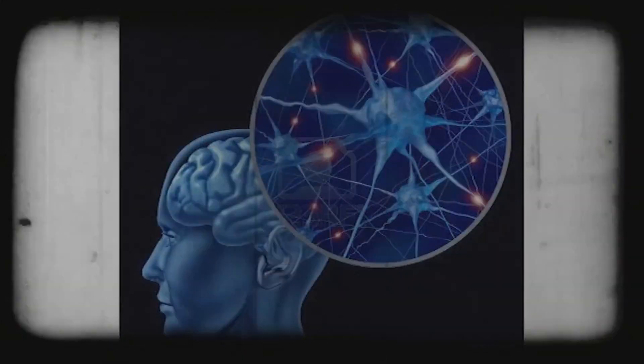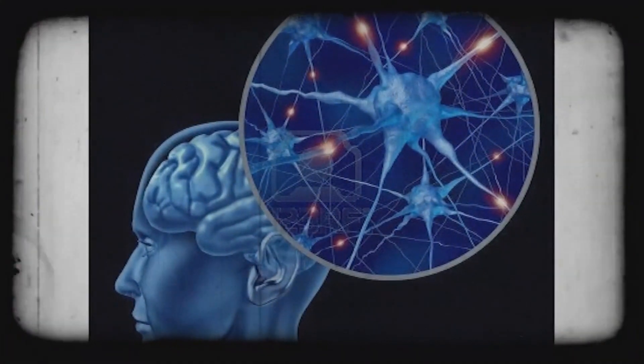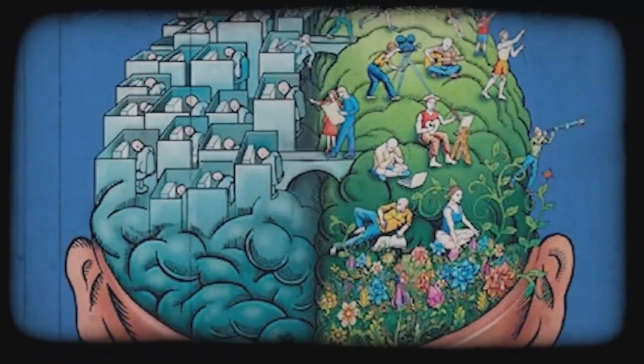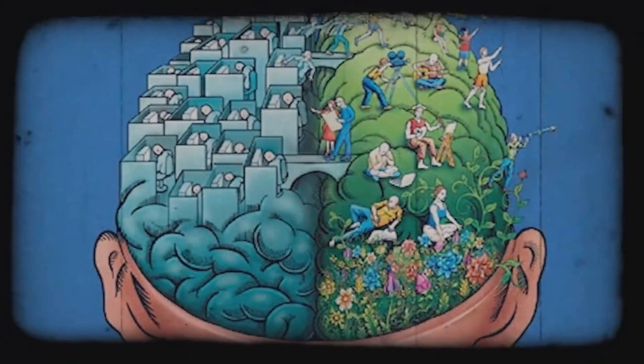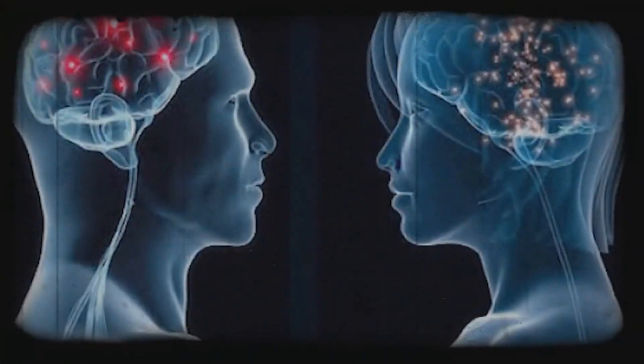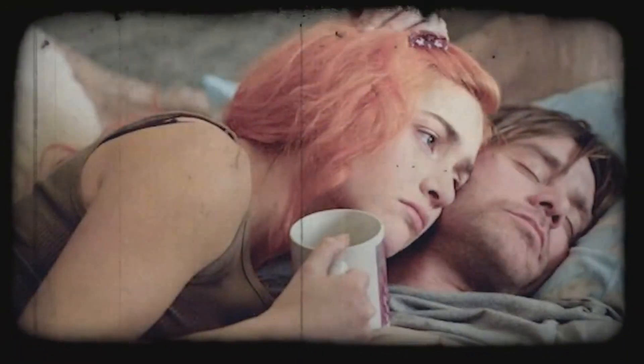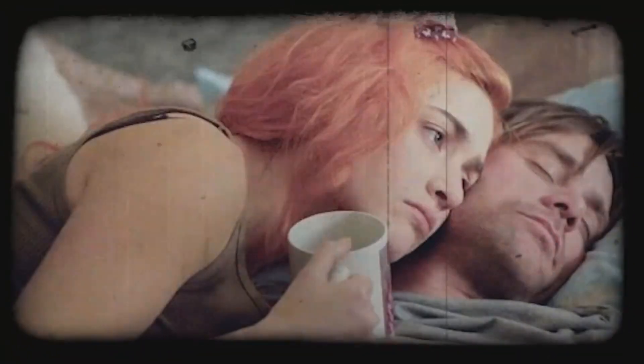As it often happens, science fiction is not too far from reality. Ask yourself: what is a memory? Memory is the process in which information is encoded and stored in our brains, and to be able to access those memories when desired.